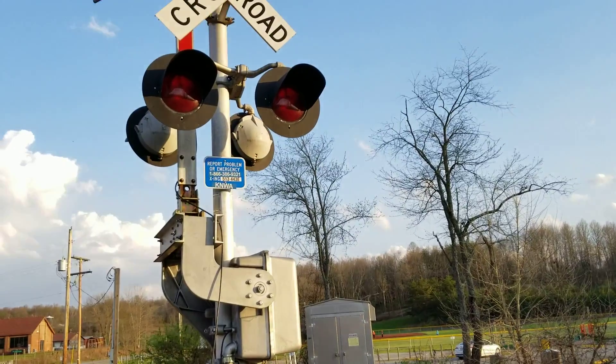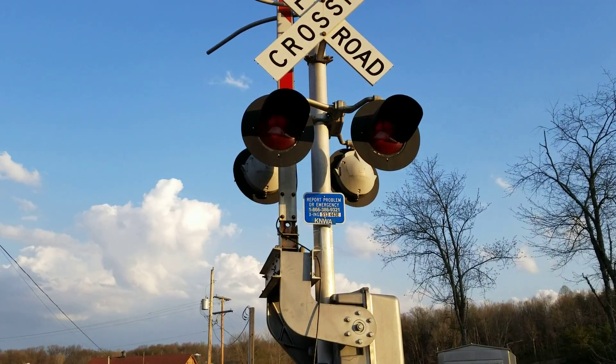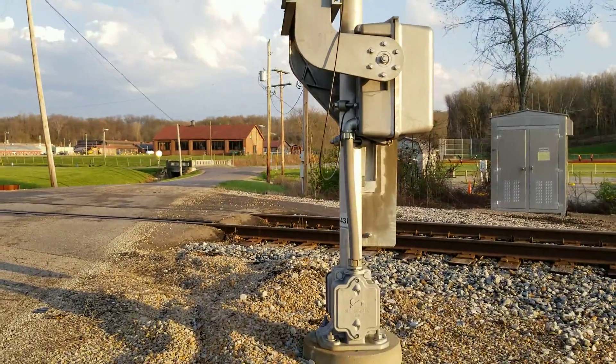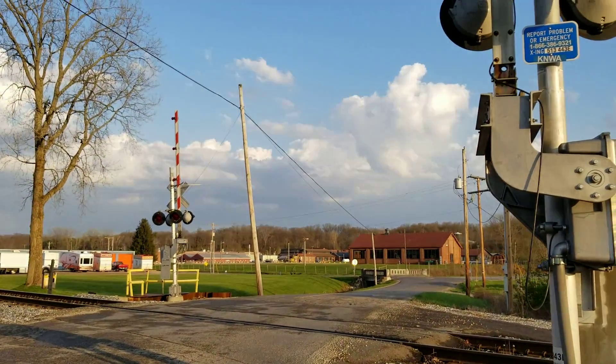These are SafeTran Railroad signals with 12 by 24 inch incandescent lights, electronic bell, SafeTran base, and Siemens gate mechanism.